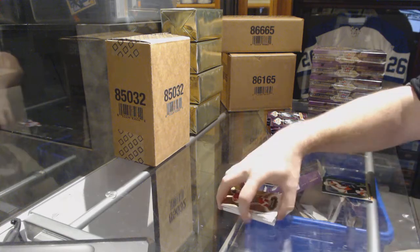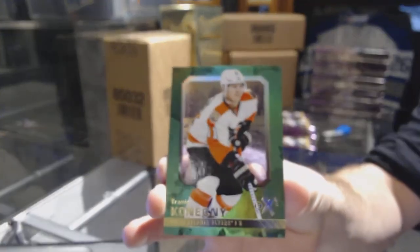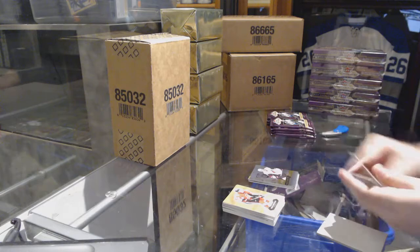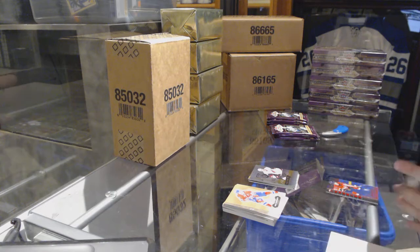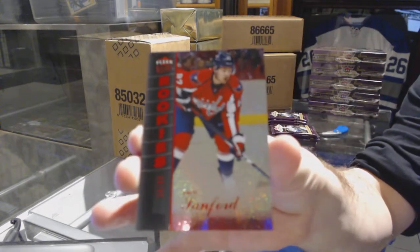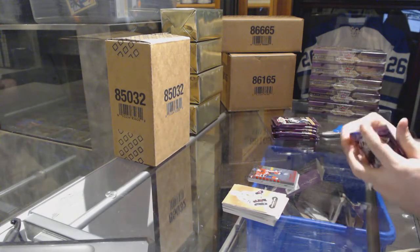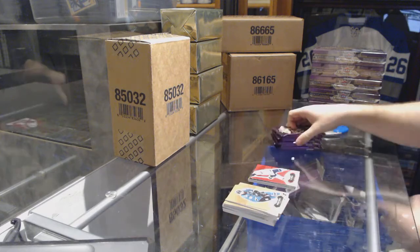We've got an EX for the Flyers, Travis Konecny. We've got a Lawson Krause Showcase Rookie for the Arizona Coyotes. We've got a rookie platinum number to 99 for the Capitals, Zach Sanford. We've got a PK Subban for the Nashville Predators Red Glow.